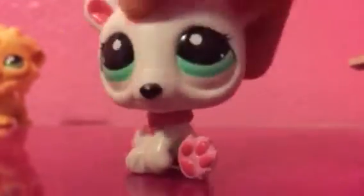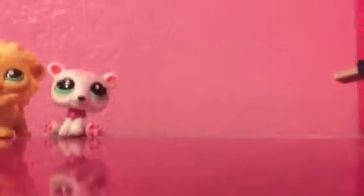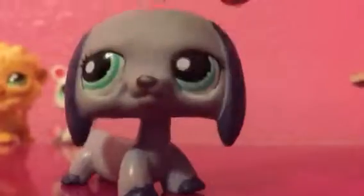Next is this polar bear. I love this polar bear. By the way, I'm not trying to brag — I just want to show you all of them, because you guys might like seeing LPS.